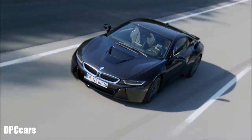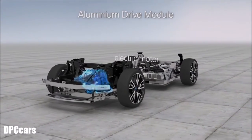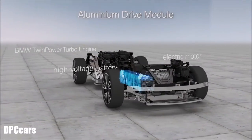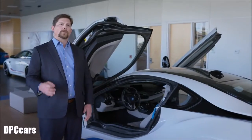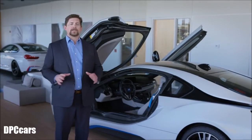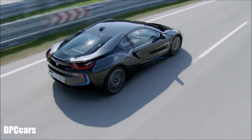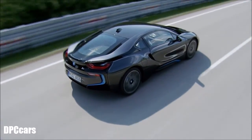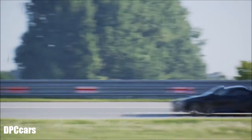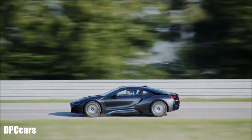The i8 is a plug-in hybrid. Its electric motor sits up front with its turbocharged gas engine placed over the rear wheels. Together they produce 357 horsepower, 420 pound-feet of torque, and a 4.2-second 0 to 60 time. Despite these impressive stats, the car has a range of up to 330 miles while delivering an impressive 76 MPGe, which far exceeds the efficiency of conventional sports cars with comparable performance. The driver can also choose to run on pure electric power for a maximum range of up to 15 miles.